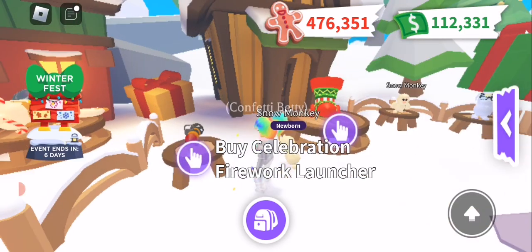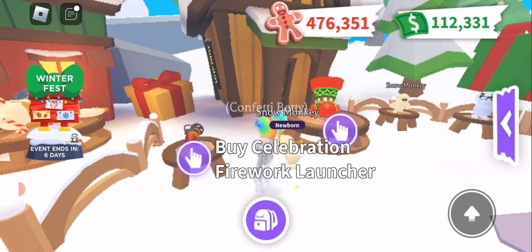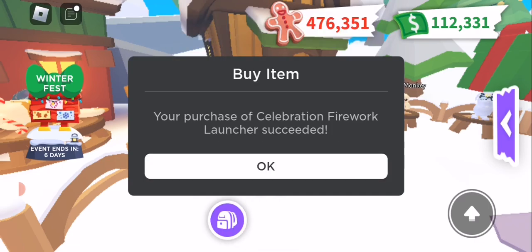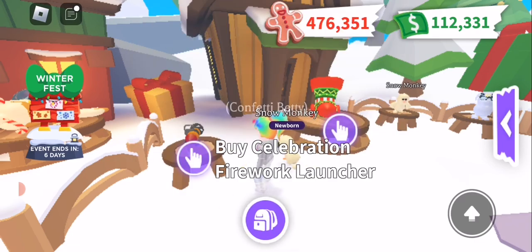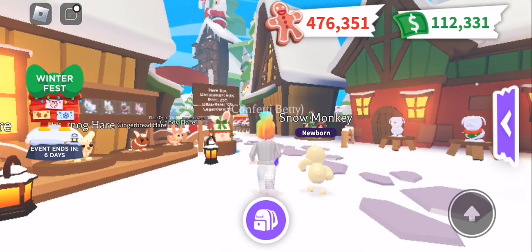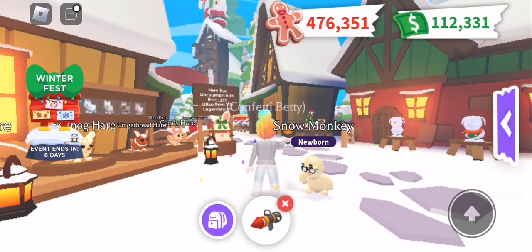Last but not least, I'm going to buy this celebration firework launcher. I do wonder if we have to wait till nighttime for this to actually be any good. Let's buy it and see how well it works. Let's fire it up into the sky — will we be able to see anything from here?